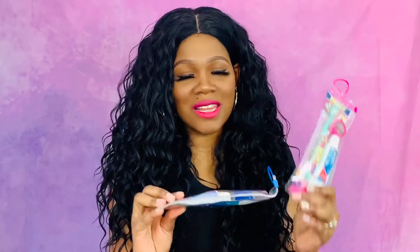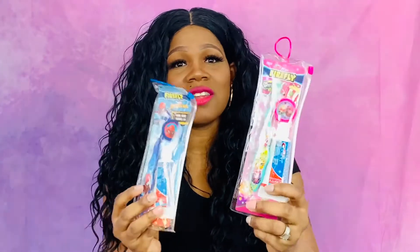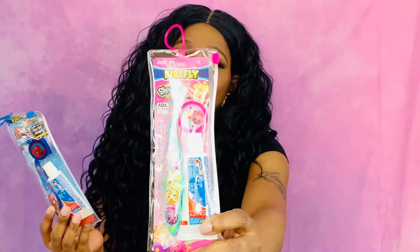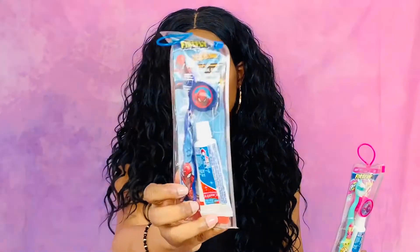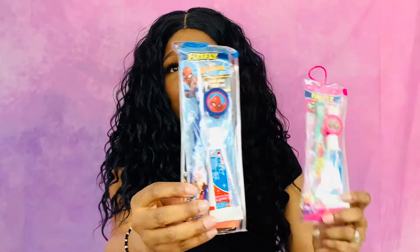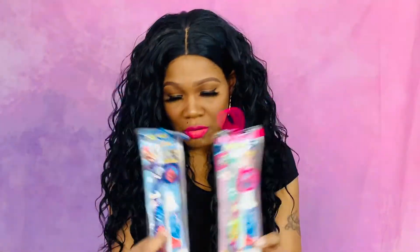The next thing I always have to get when I go in there are these cute little toothbrushes. This one is Shopkins and my daughters love Shopkins, and then this one is Spiderman for my toddler son. It comes with a toothpaste, a toothbrush, and then a cap for the toothbrush to put on after you finish brushing your teeth.